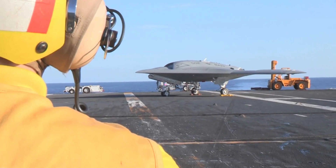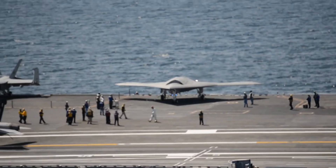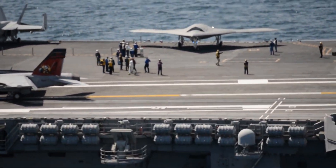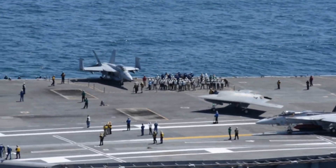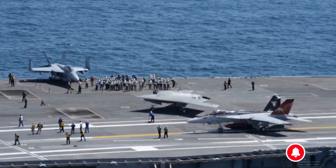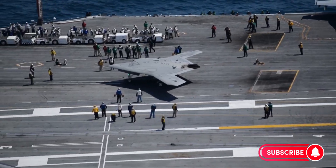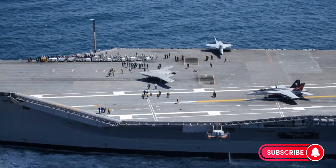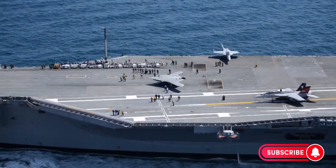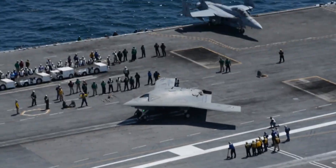While the X-47B was never armed during its demonstration phase, it was designed to carry a deadly payload. Each of its two internal bays could hold 2,000 pounds of precision-guided munitions, from joint direct attack munitions to advanced standoff missiles. With stealth, range, and precision combined, the X-47B could have been the perfect first-strike weapon — entering hostile airspace undetected, destroying enemy air defenses, and paving the way for manned aircraft. In simulations, it was envisioned as a loyal wingman to aircraft like the F/A-18 Super Hornet or the F-35C, operating ahead of the fleet and neutralizing threats before they could strike.